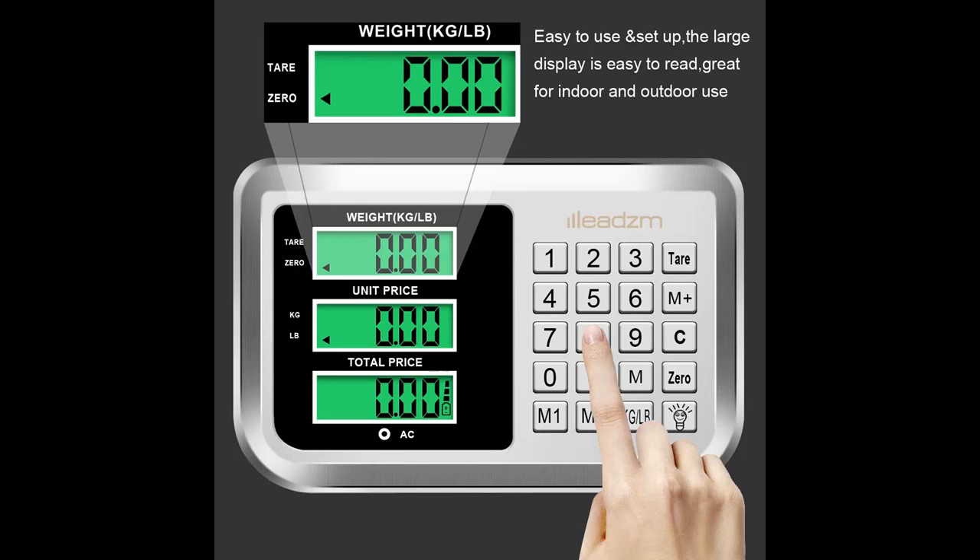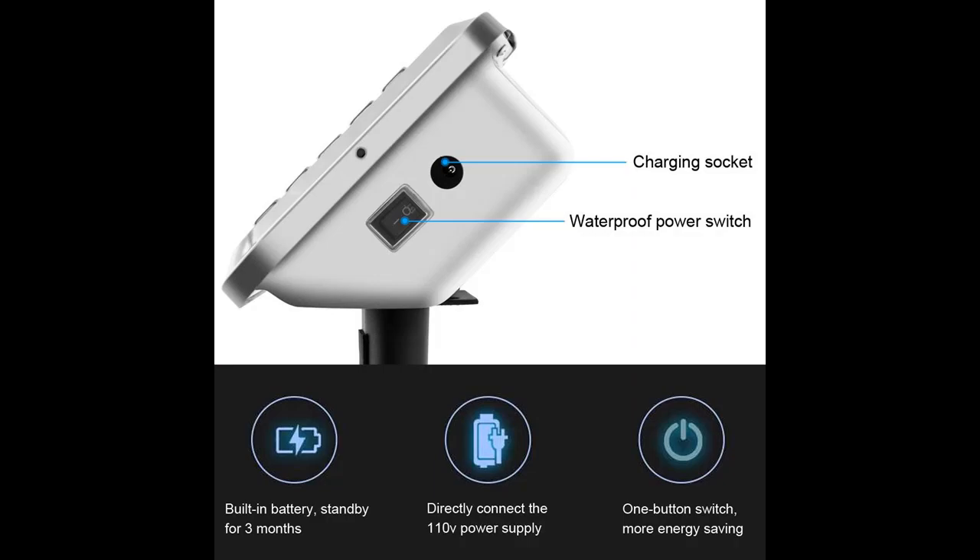The electronic platform scale is low cost and highly accurate measuring equipment, most suitable for supermarkets, grocery stores, and other retail outlets. This scale is made using highly accurate and precise sensors. It is a versatile machine because it also runs on rechargeable battery in case of lack of mains power.